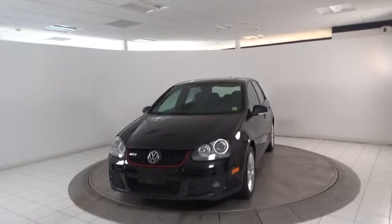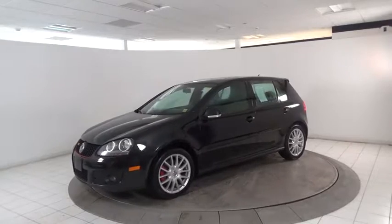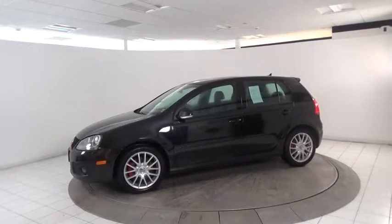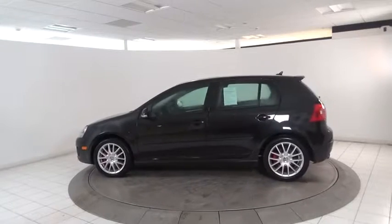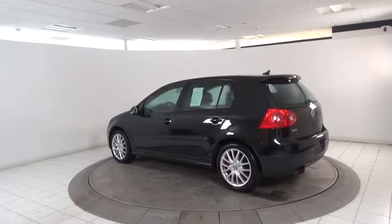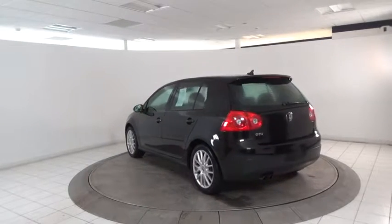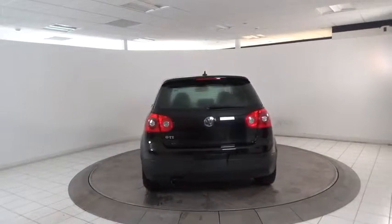The 2007 Volkswagen GTI. This Volkswagen is considered by many to be the hot hatchback. The GTI is available in both two- and four-door models to easily accommodate up to four adults. A decent-sized 15-plus cubic foot trunk is well-shaped and easy to load. This vehicle has less than 95,000 miles.